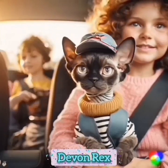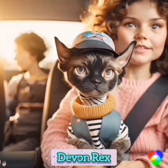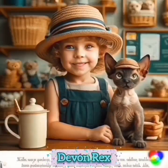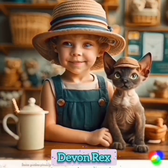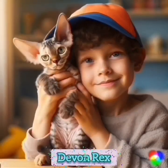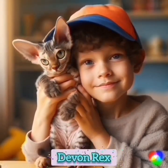Breed Overview — Weight: 6–9 pounds. Length: 18 inches long. Personality: active, playful, social. Coat length: short hair. Coat color: any color or pattern, including solid, tabby, shaded, tortoiseshell, and calico. Eye color: any color. Lifespan: 9–15 years.